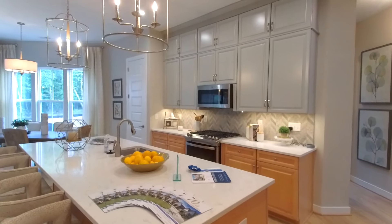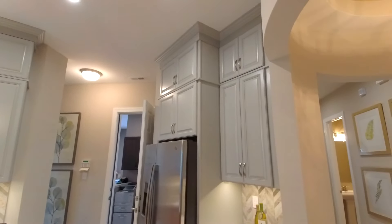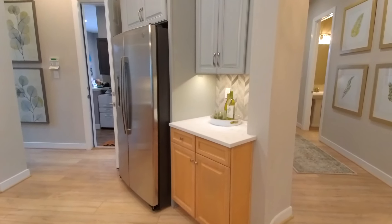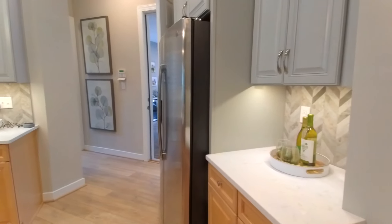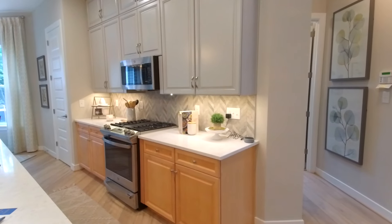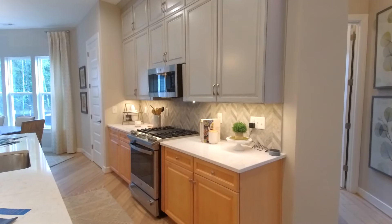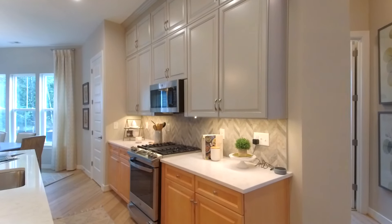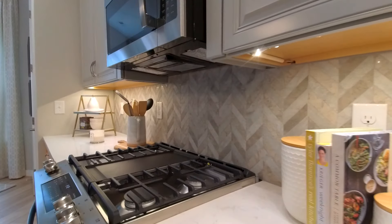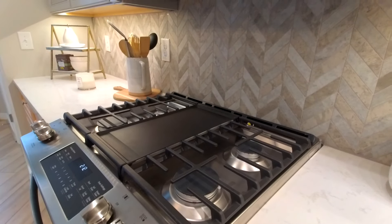Here to the right is our gorgeous kitchen. Notice the amount of cabinetry — it goes all the way to the ceiling with crown molding up top, so there is no shortage of storage space here. We've got complementary cabinets: the lower cabinets are maple and the wall cabinets are actually gray. They did a nice backsplash that complements that combination.